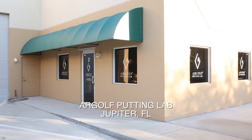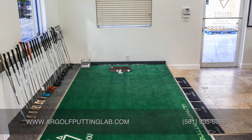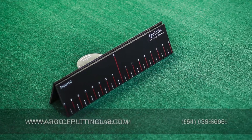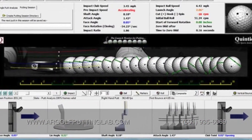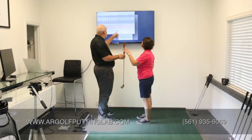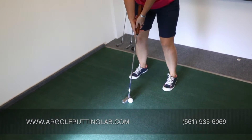The Argoff Putting Lab, a local tour putting experience located in Jupiter, Florida, will help transform your game by fitting you with the perfect custom putter. Using the famed Quintec Putting Launch Monitor, analyzing your alignment, impact, and ball characteristics, our fitter will be able to design a putter made to improve your feel and create a consistent roll.